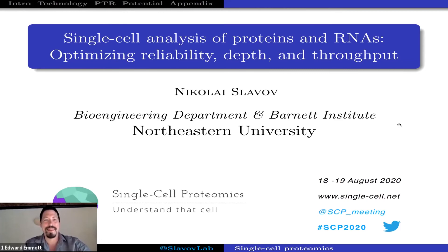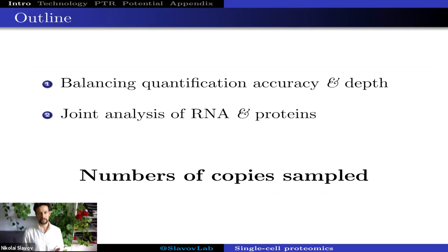Thank you Ed. Today I'm going to share our ideas and analysis on two strongly related topics. One is how we can balance different priorities in single-cell protein analysis, namely accuracy of quantification, number of proteins analyzed, and number of single cells analyzed. The other highly related topic is what we can learn that is complementary from analyzing the RNA and protein content of individual cells. An underlying theme will be the significance of the number of copies analyzed from either messenger RNAs or proteins.